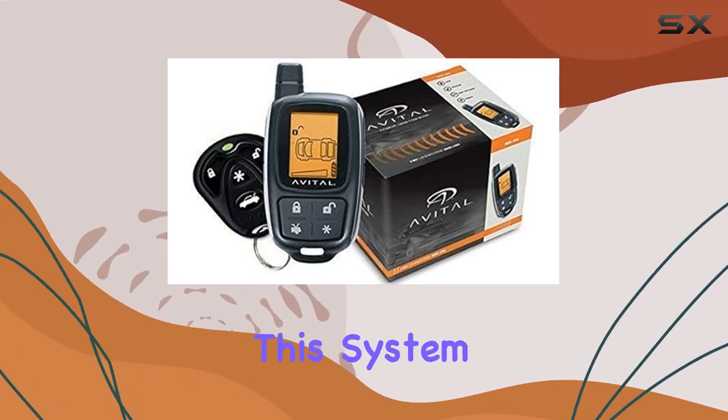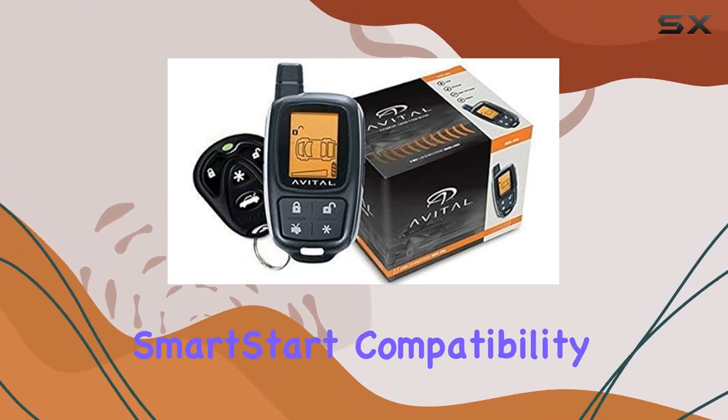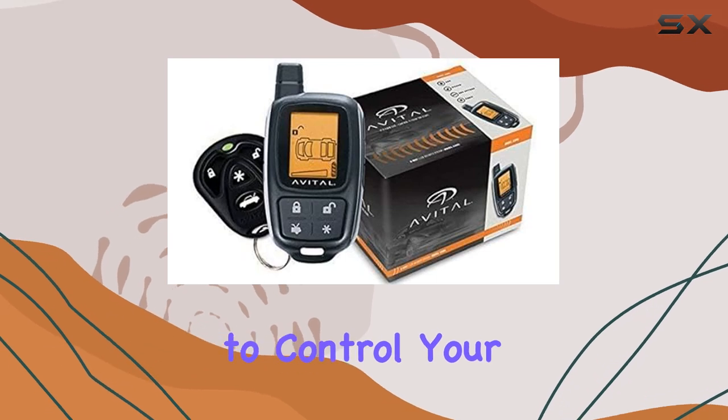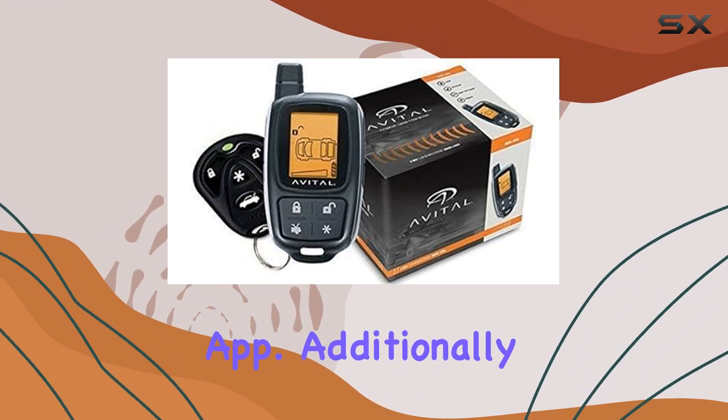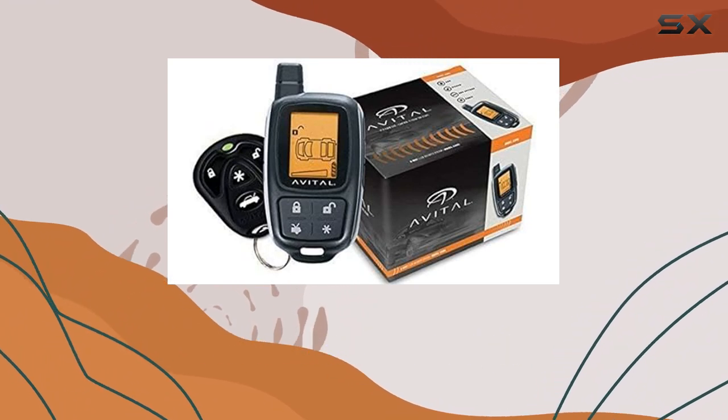For added convenience, this system supports directed SmartStart compatibility, allowing you to control your vehicle remotely via a smartphone app. Additionally, it offers one-way functions through a companion remote, extending its usability.